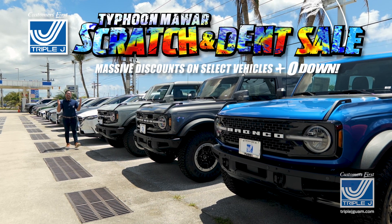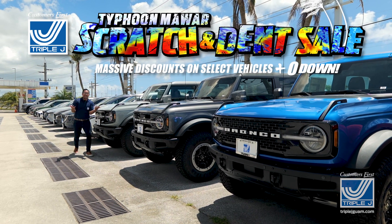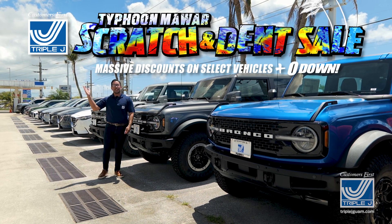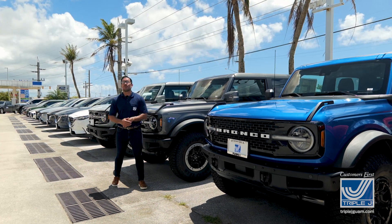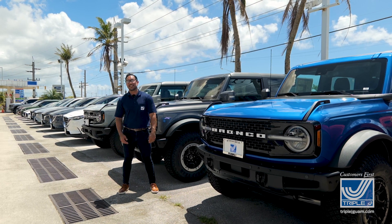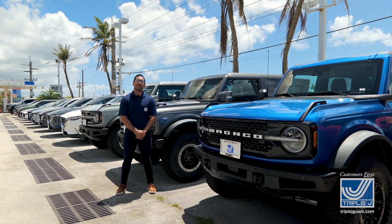It's Triple J's scratch and dent sale! Hey, cars don't stay cherry forever, right? So come on down, take a test drive today. Just see any of our friendly and professional sales associates who are ready to serve you by providing a positive car buying experience, because at Triple J the customer is always first.